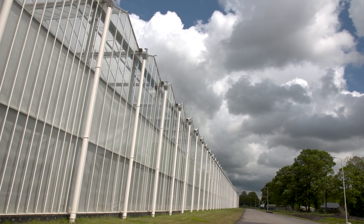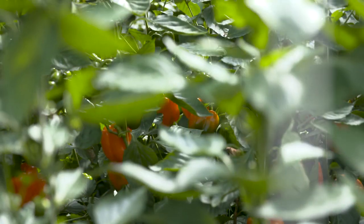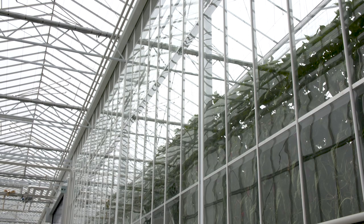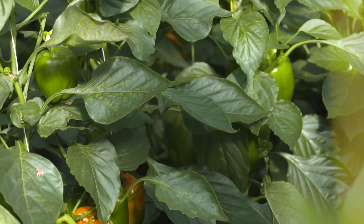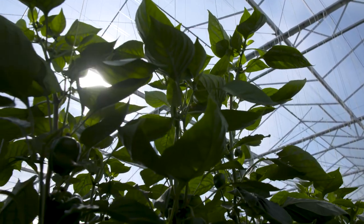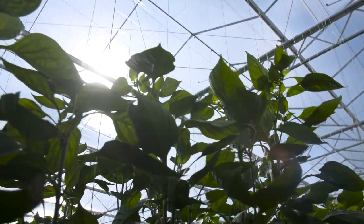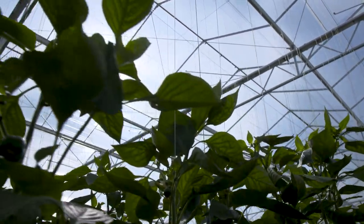This greenhouse is seven meters high to create the optimal climate for the crop during summer and winter time. In the gables we have clear glass to keep as much light from both inside and outside in the greenhouse, and on the roof system we use diffuse glass to keep even more light in the greenhouse, because the diffuse glass scatters the light and gets more penetration deeply into the crop.